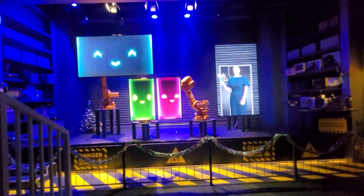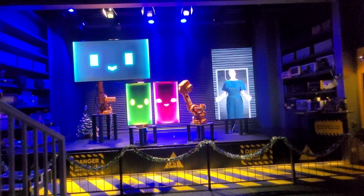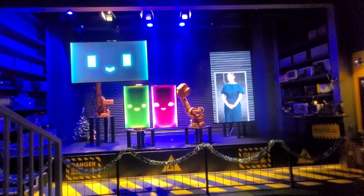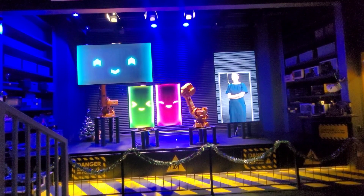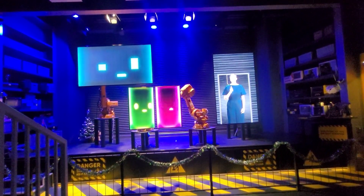This is the robotic workshop. Let's see — looks very interesting. Lots of robots. It's a huge number of robots. Robots are moving.